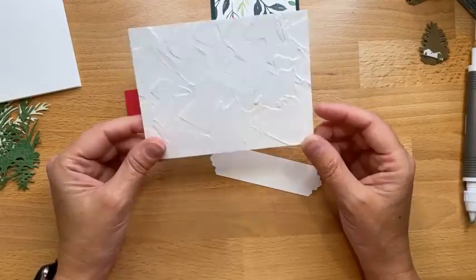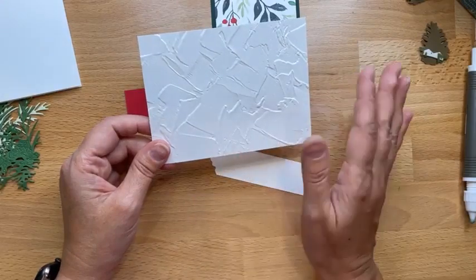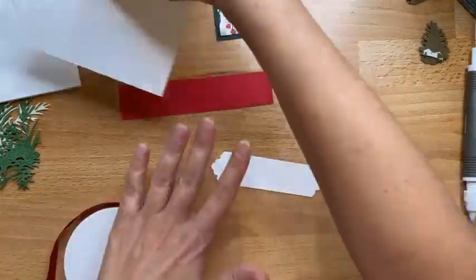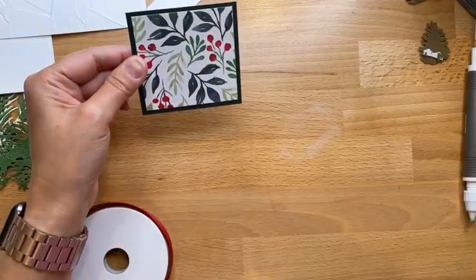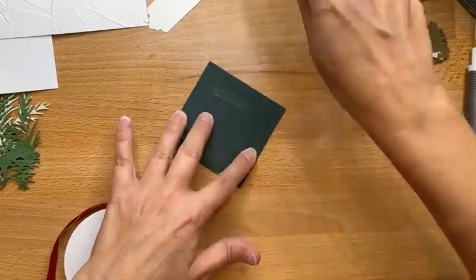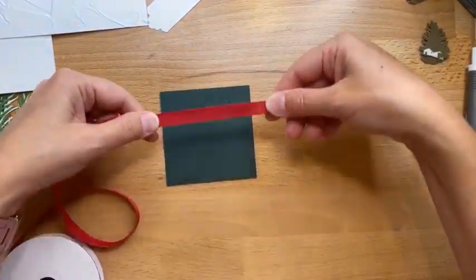For the avid crafter, I mean, you can go crazy — embossing, the sky's the limit. All you avid card makers know how crazy it can get. I'm not going crazy crazy, but I'm just giving you a little taste of a beginner-avid maybe — sure, that's a thing!